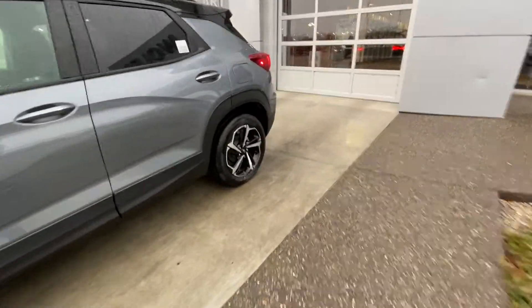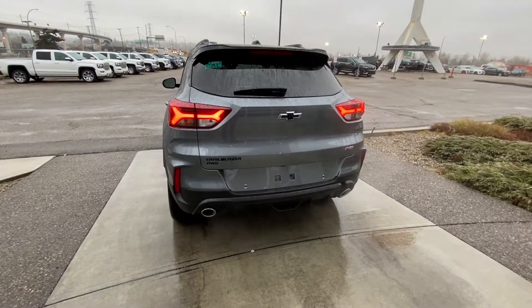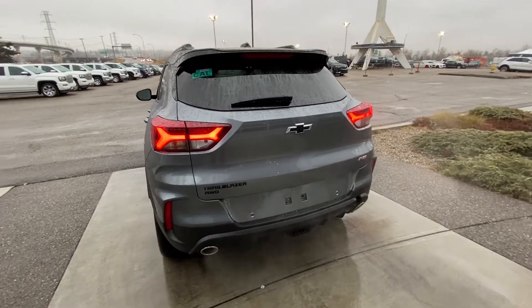Making our way to the back, rear tinted privacy windows, remote start equipped. At the back of the Trailblazer, we have those LED wishbone lights looking killer, dual chrome exhaust tips, rear parking sensors, power tailgate, and a backup camera with your blacked out Trailblazer all-wheel drive RS badging.